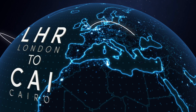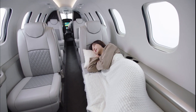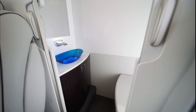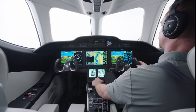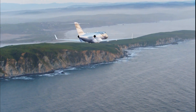Honda revealed its HondaJet 2600 concept this week at the National Business Aviation Association's Business Aviation Convention and Exhibition in Las Vegas. Despite the fact that it is merely a prototype, Honda is claiming several game-changing characteristics — the first light aircraft capable of non-stop flights across the United States, as well as the first transcontinental jet intended for single-pilot operation.